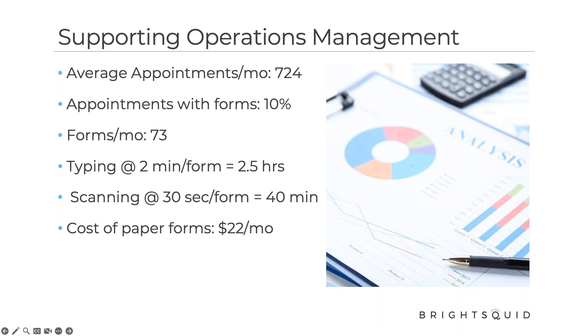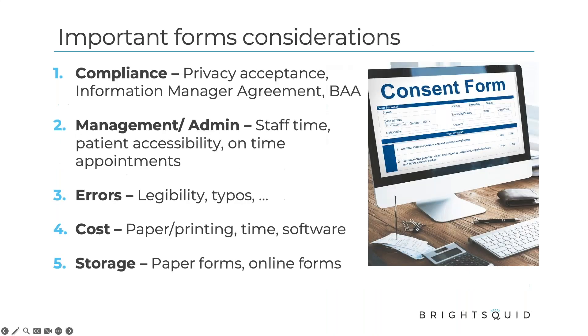The cost of paper forms looks at the actual cost of sheets of paper, printing, and number of pages per form. These are conservative numbers, but this is about creating habits that address streamlined operations management. If you can get half an hour or an hour a week back for your staff to focus on patient outcomes, those are real and important things. Instead of typing out form responses, there are probably better ways for people to use their time.